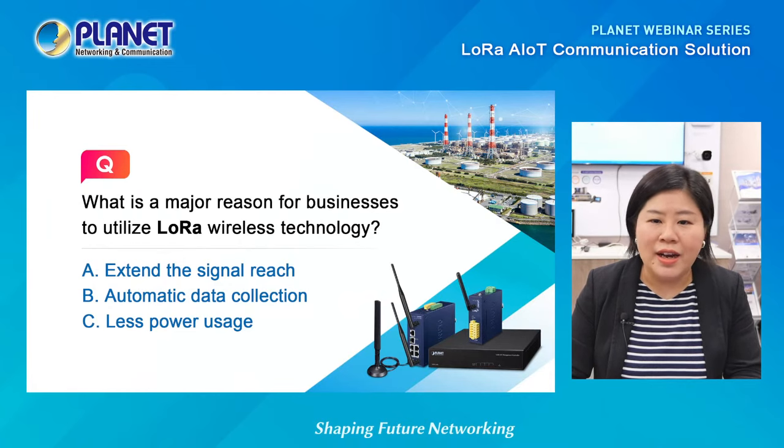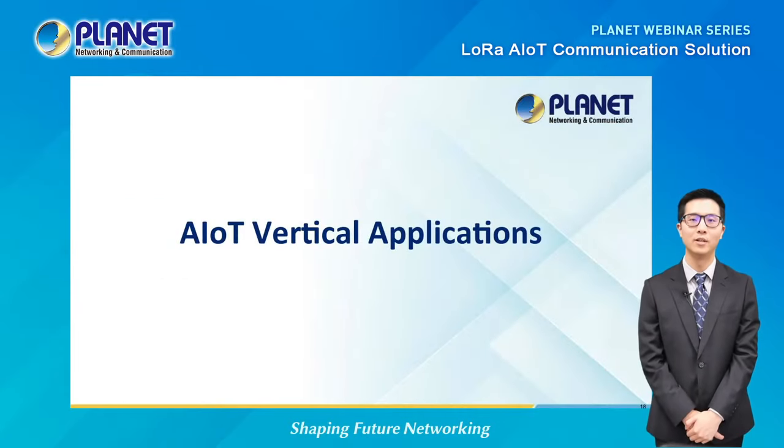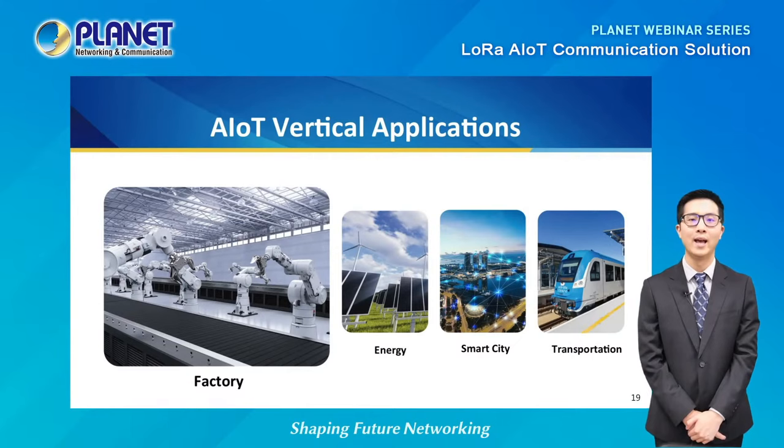With that in mind, we will now move on to show you how the technology is applied in different verticals. Welcome back to the webinar. We'll get started with the second part as we dive into how Planet's LoRa AIoT communication solution can be used and benefit different vertical settings. Our AIoT solution is highly adaptable to many vertical applications. For today, we'll take a look at two scenarios — the first one being a factory setting.